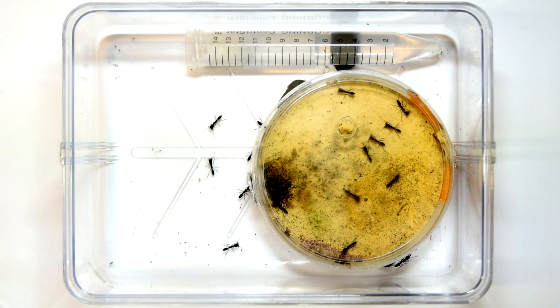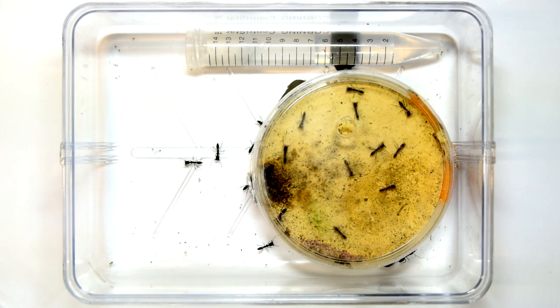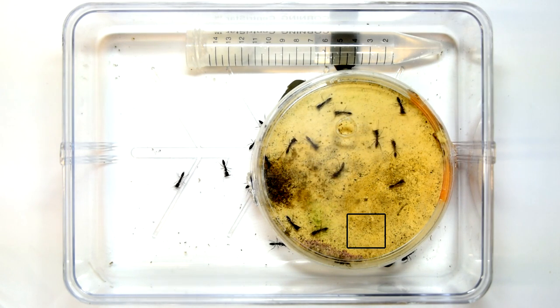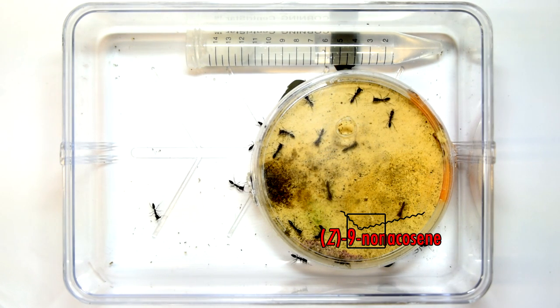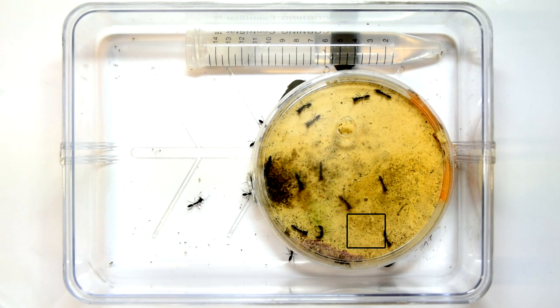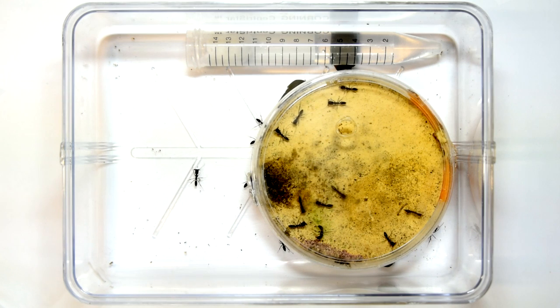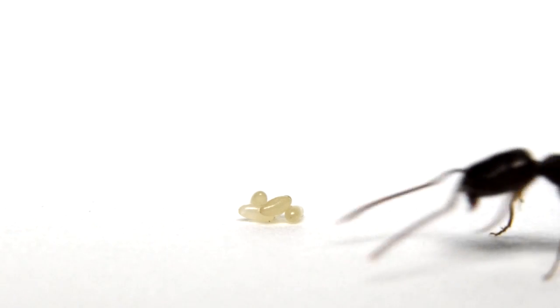To test for this, I set up groups of workers in nests without queens and put single chemicals on small pieces of glass inside the nest. The groups either received the fertility signaling compound, a similar non-fertility signaling compound, or just pieces of glass without any chemicals at all. Regardless of the treatment, the results were the same — all groups of workers laid eggs at the same time.